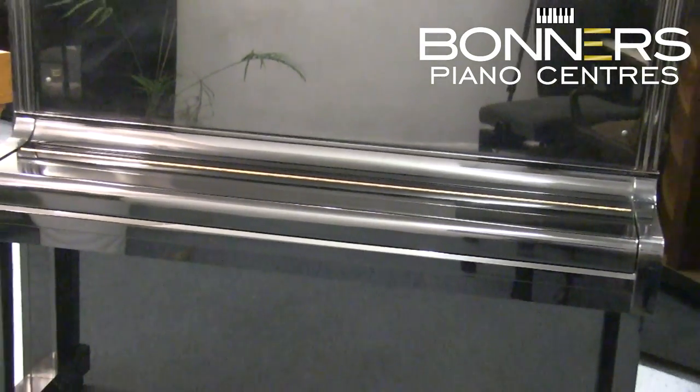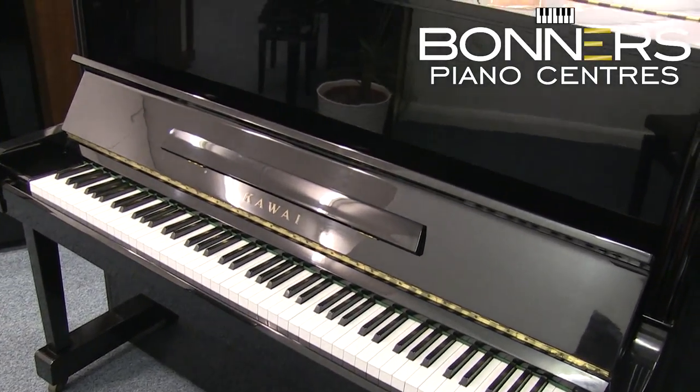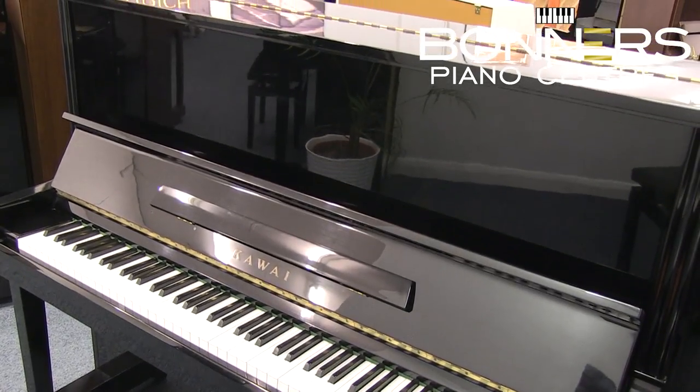This particular model was manufactured in Japan in around 1973. It sits at 124cm tall, which is in between the height of the current K300 and K500 models.